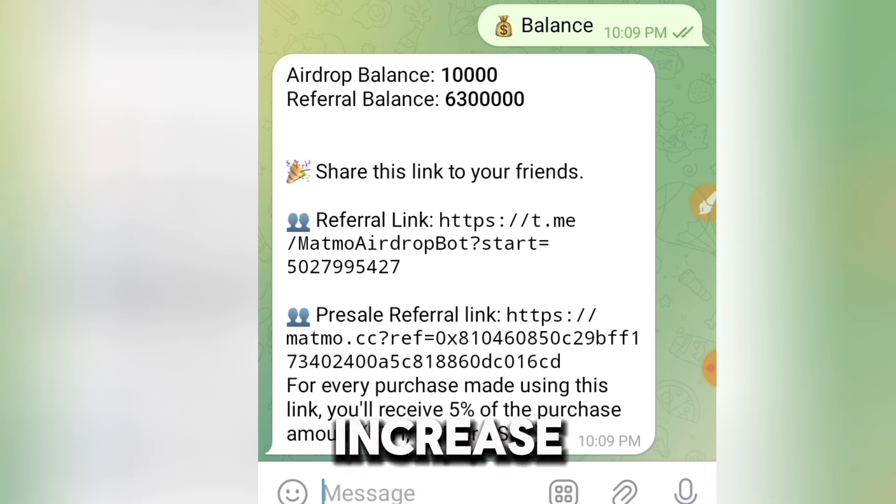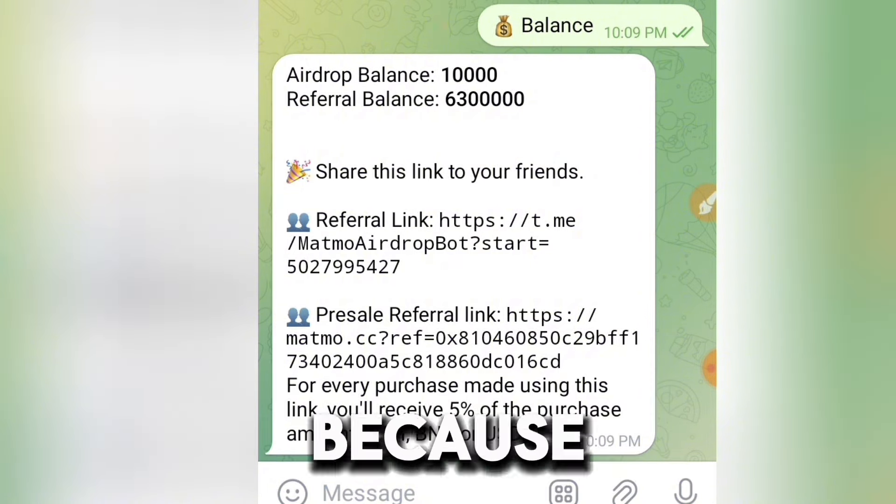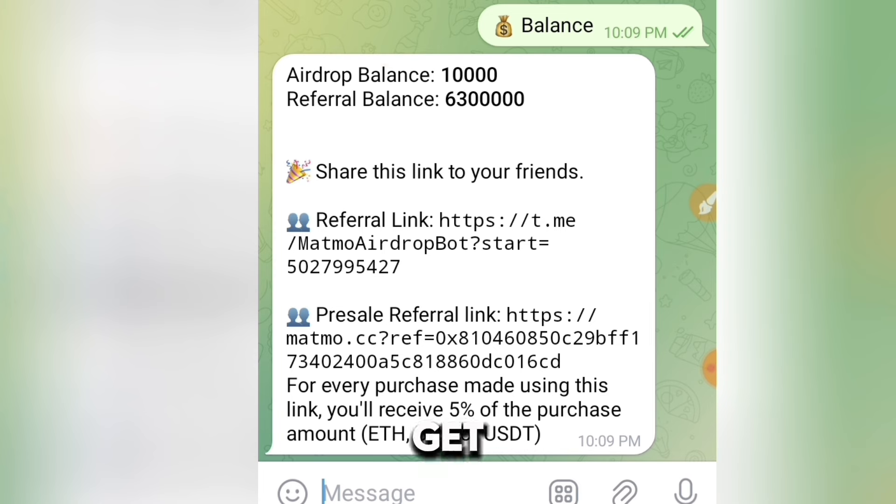This is why you have to be checking in every day — to increase your revenue by getting 10,000 Mammal tokens every day. If you want to increase your referral balance, click the second link in the description of this video. I've made a tutorial on how to increase your referral balance, because through referrals you're going to get a lot of airdrop.